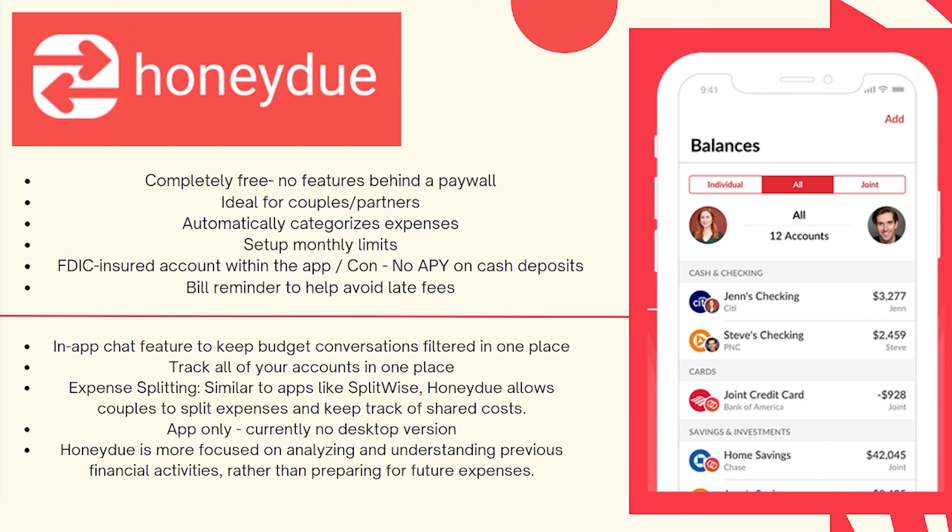There is a way to actually have a built-in account in the app. The unfortunate thing is there is no APY on your deposit. There is also a bill reminder to help you avoid late fees, and you can have it toggled on to either one person or both.